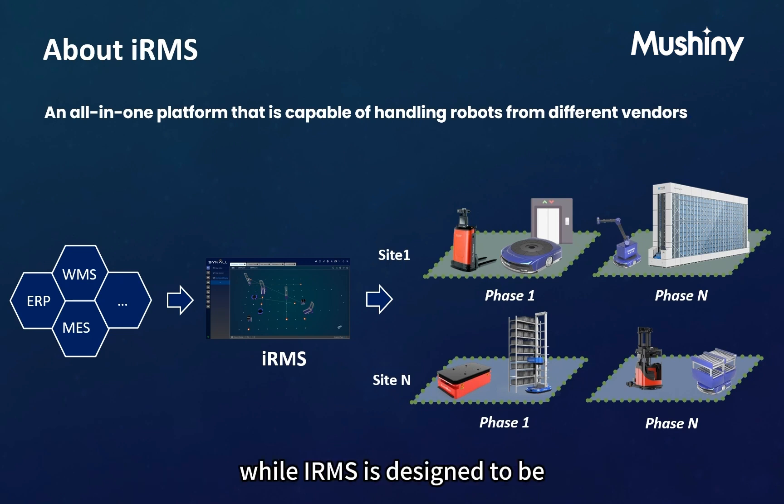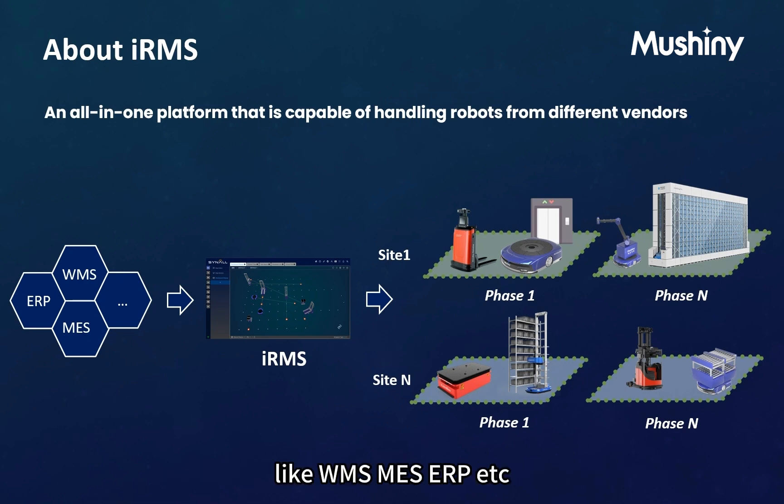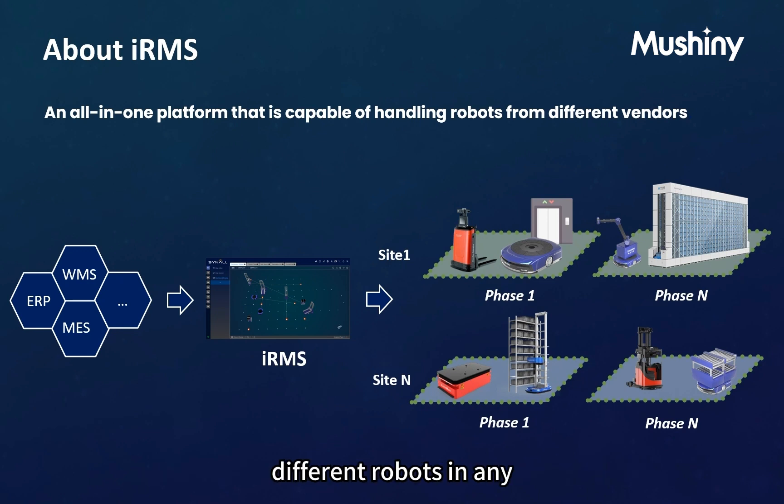IRMS is designed to be easily integrated with upstream systems like WMS, MES, ERP, and so on. Once integrated, customers can keep expanding the business with different robots in any phase of any project and any site.